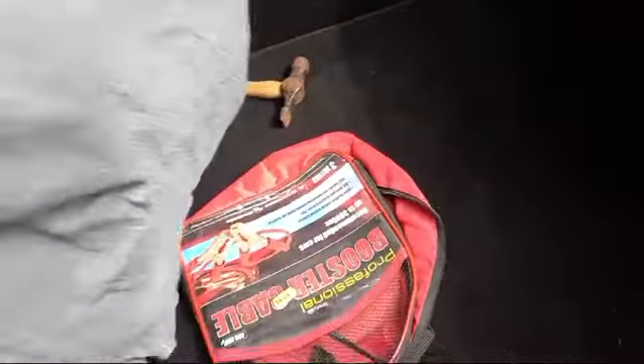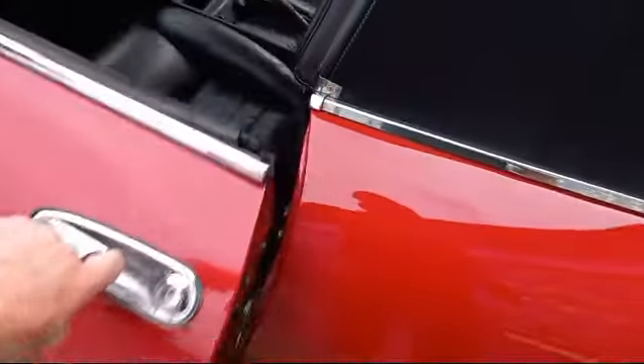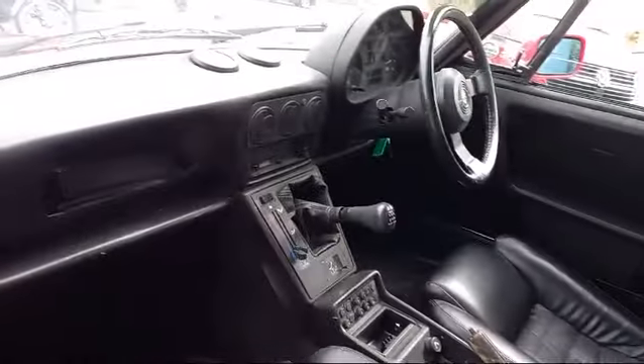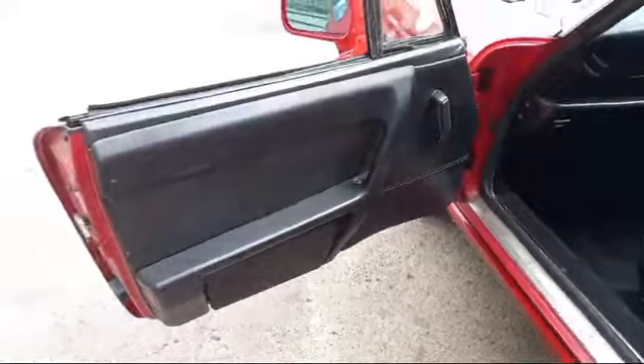And you've got a free hammer as well to go with it. What more could you ask for? Let's have a look in the passenger side — seat looks good, very little wear on the bolsters. Dash this side looks good. Door card's fine.